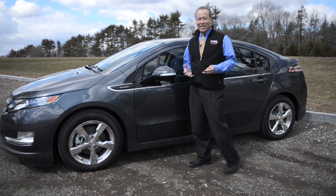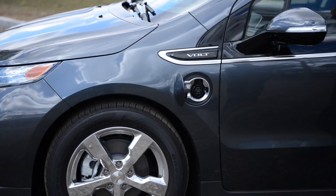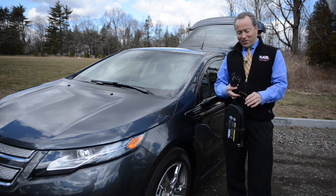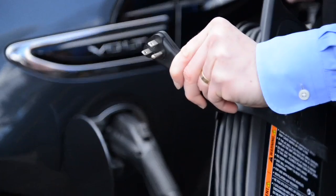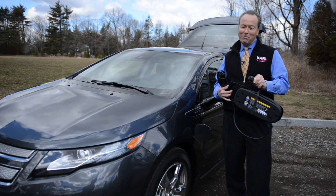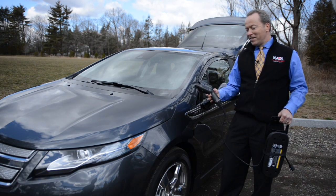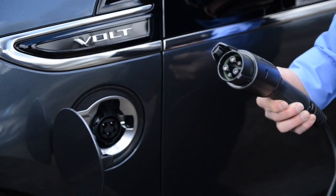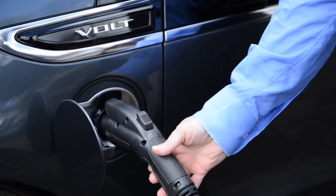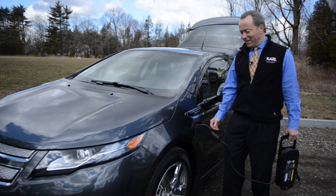Everyone knows how to fill up their car with gas, but what's unique about the Volt is this charge door on the front driver's side. Let me show you the charger. The Volt comes with a portable electric charger. This portable charger plugs into any grounded wall outlet at your home — any three-prong outlet that you'd plug in a vacuum cleaner or any other portable device. You can plug in and charge your Volt. This end looks a little strange; it's a standard US electric vehicle charging plug. Any electric vehicle will use the same connection to charge the battery. You simply plug in to the charge port and you're filling your car with electricity.